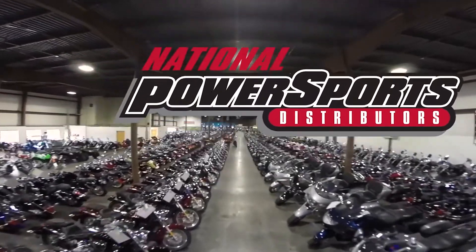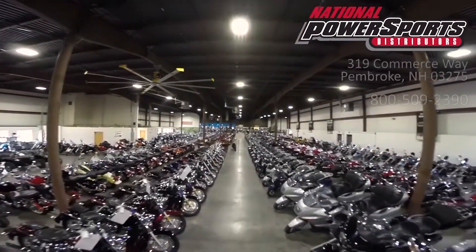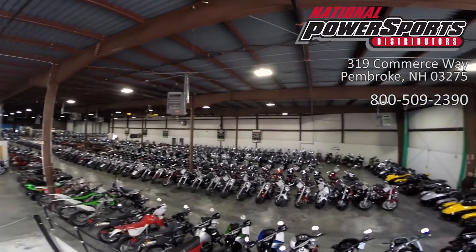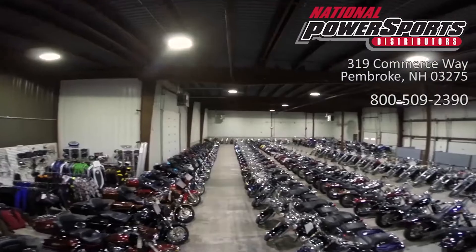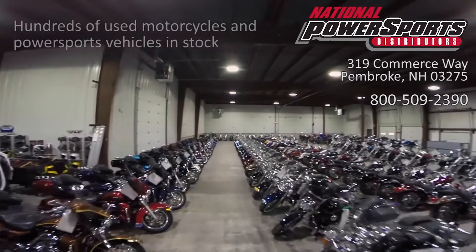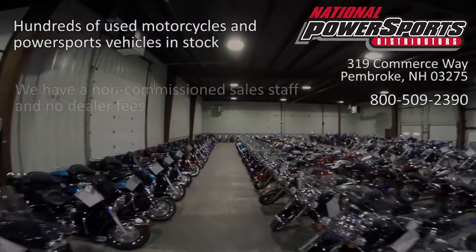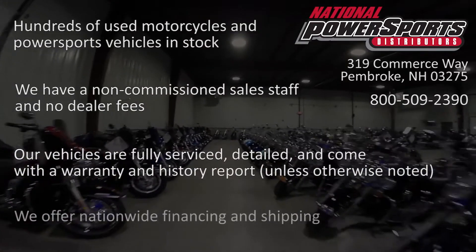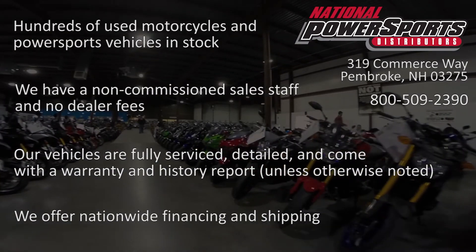This vehicle is being sold as-is. We encourage you to see and hear the bike in person. If you are unable to, we will be happy to do a live inspection via Skype or FaceTime. Please give us a call for more information. We have also purchased a Cycle Checks vehicle history report, which you can view by clicking on the link on the right side of the video.